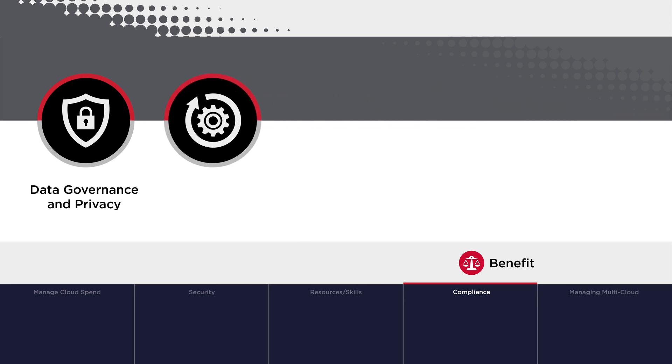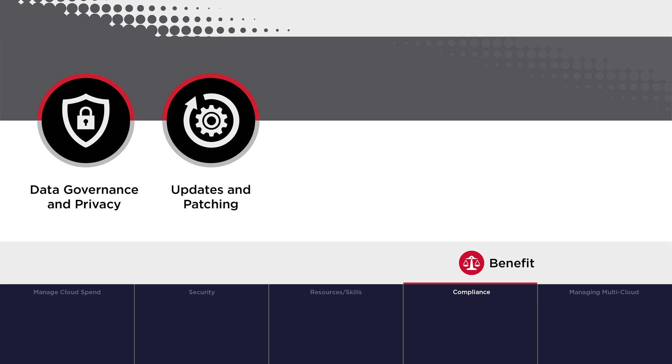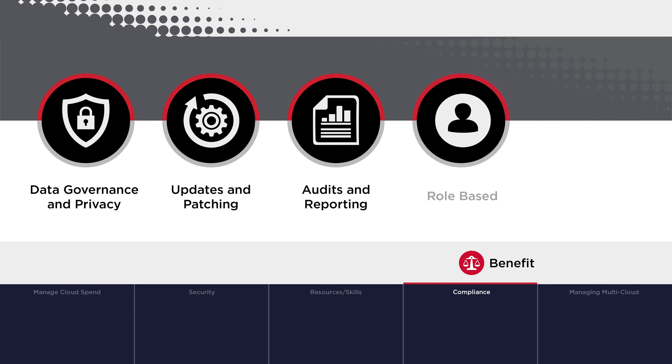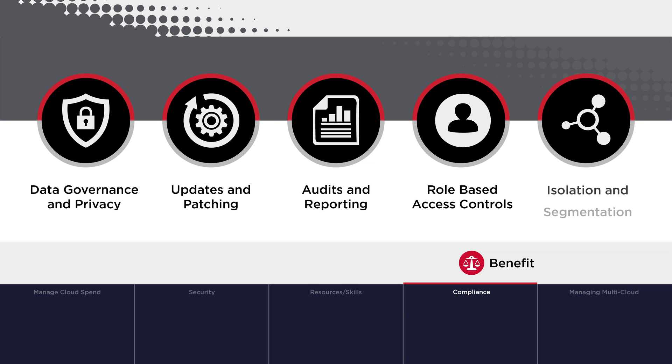VMware Cloud Foundation also minimizes attack surface vectors with regular updates and patches, and delivers strong auditing and reporting to track compliance. Role-based access controls are also supported, as well as network isolation and segmentation, to limit access to resources to only those who should have it.